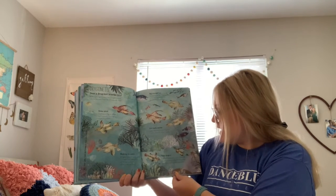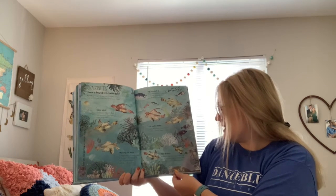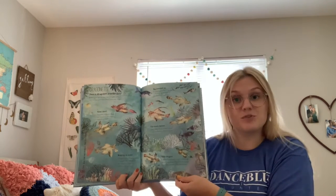Tiny dragon. A mandarin dragonet is only two inches long. Like all dragonets, it has thick skin instead of scales to protect it from sharp rocks.